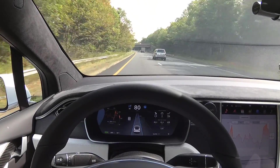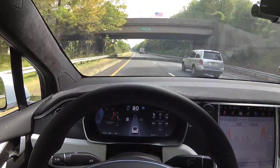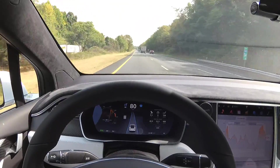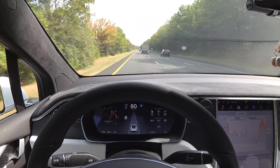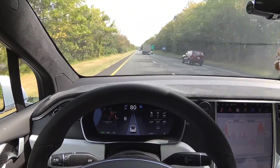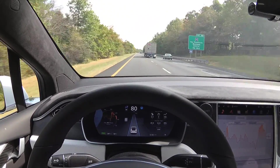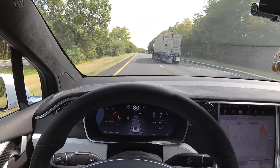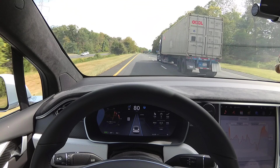Hey Tesla haters or lovers, thanks for joining me for another episode. In this episode we'll be addressing some issues or concerns with how people perceive autopilot when driving next to a truck. What I've noticed is that people seem to think autopilot moves you closer to the truck, when in fact it's more of an optical illusion.